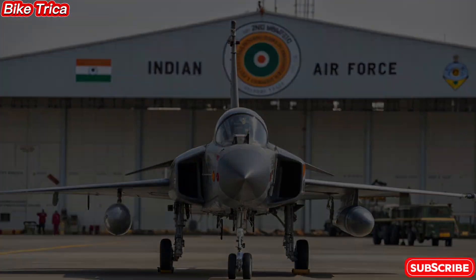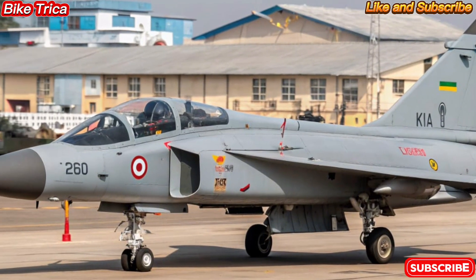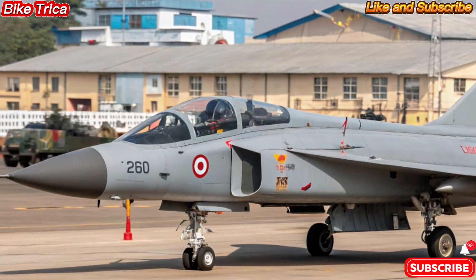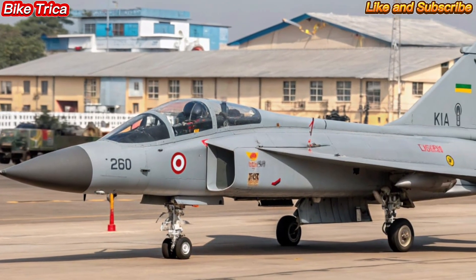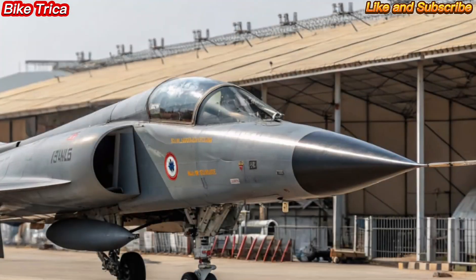Welcome back to Bike Triker, your trusted channel for the latest updates on bikes, cars, and defense innovations. Today we are diving into one of the most awaited projects in India's defense sector: the new 2025 HAL Tejas MK2.